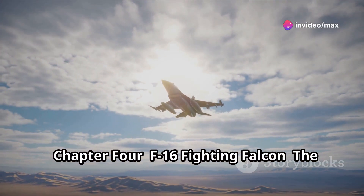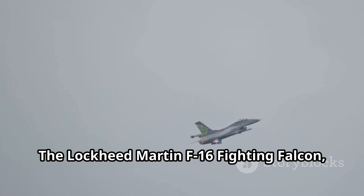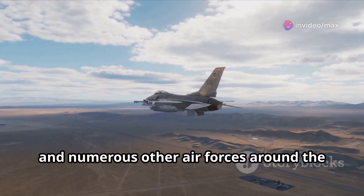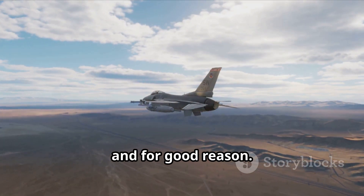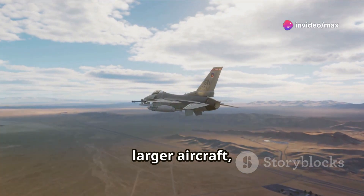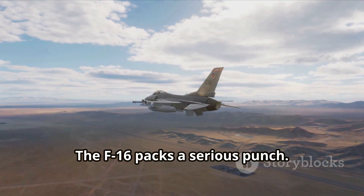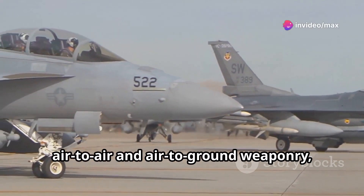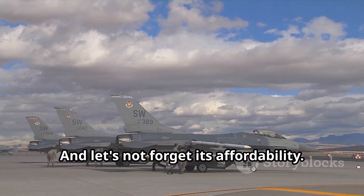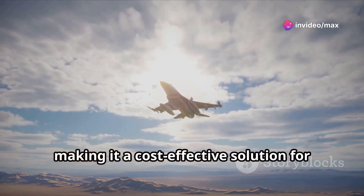The Lockheed Martin F-16 Fighting Falcon — the agile workhorse. Don't let its size fool you. Though smaller than some of its counterparts, it's a true force to be reckoned with, a mainstay of the US Air Force and numerous other air forces around the world for decades. The Fighting Falcon is incredibly agile — its lightweight design and responsive controls allow it to outmaneuver many larger aircraft, making it a formidable opponent in a dogfight. The F-16 can be armed with a variety of air-to-air and air-to-ground weaponry, and it's significantly less expensive to operate than many other fighter jets, making it a cost-effective solution.